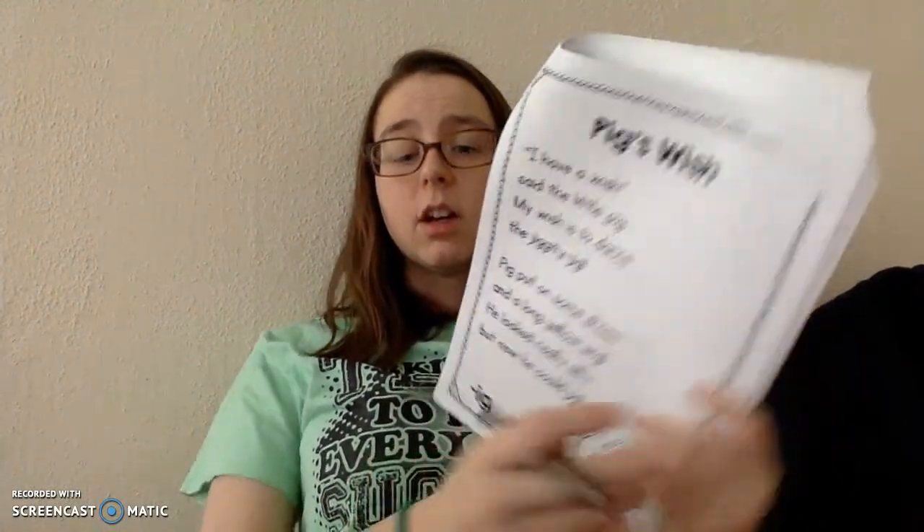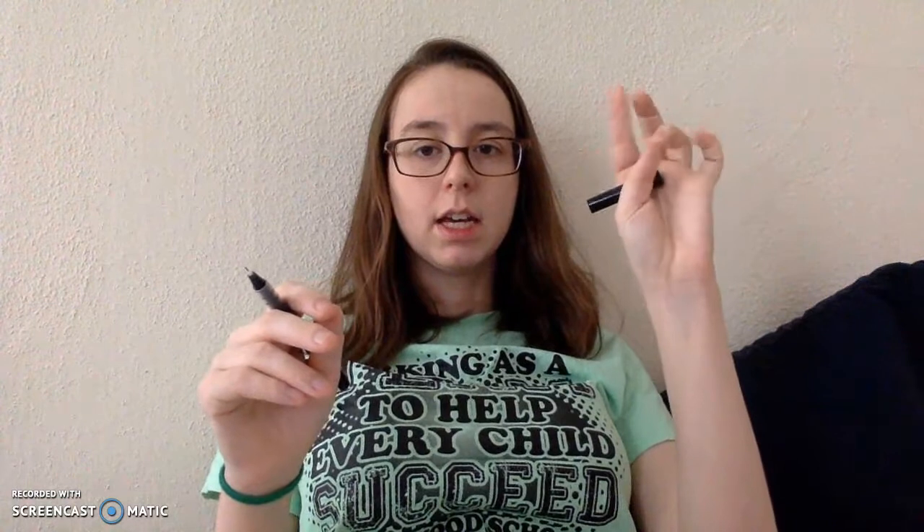Today we're focusing on words that end in -ig or make the -ig sound, and we need to find three of them. So let's read the first line and see if there's anything in that one. I have a wish, said the little pig. Pig — good. So let's circle it and tap it. Ready? P-I-G, pig.